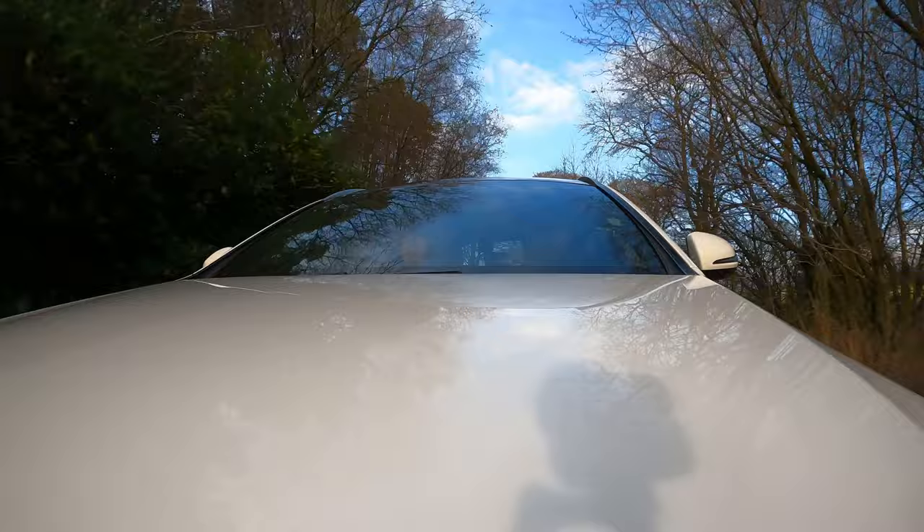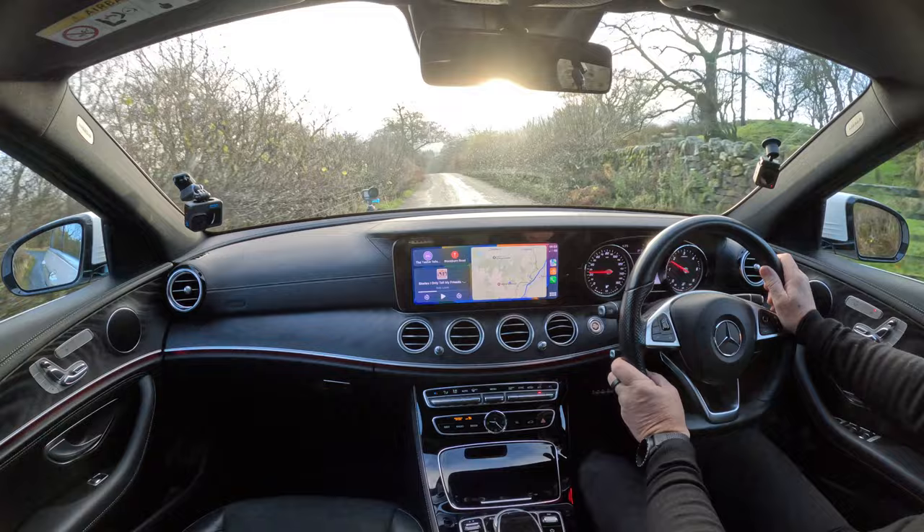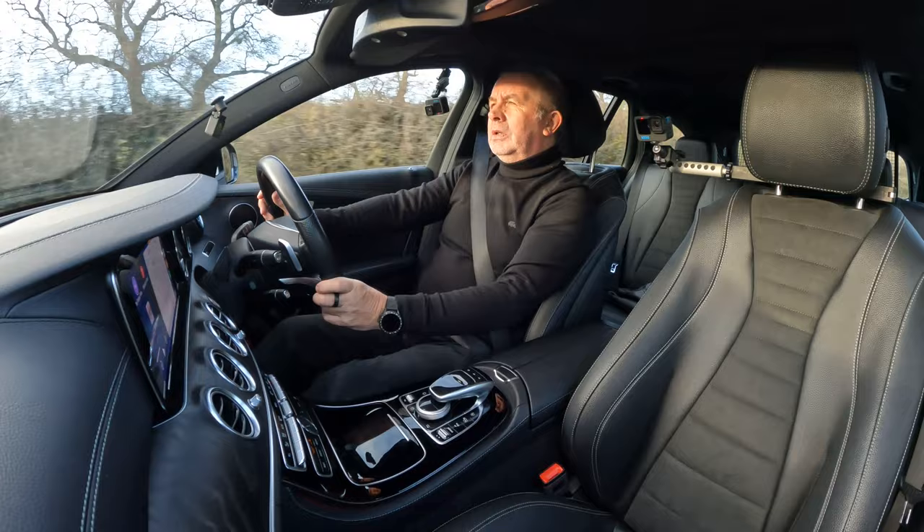We've got sat nav and Bluetooth hands-free. There's also Bluetooth audio streaming, and I think they're Burmester speakers — normally it says on them and they're silver, so I could be wrong — but anyway it's a good sound system.